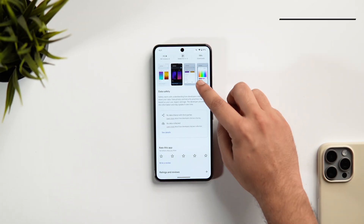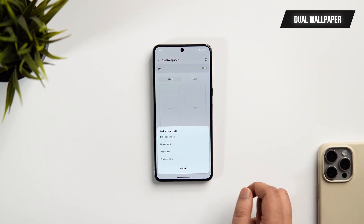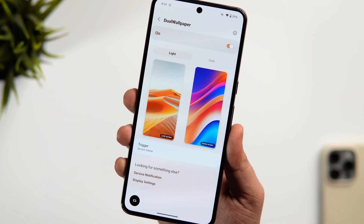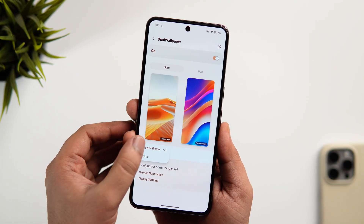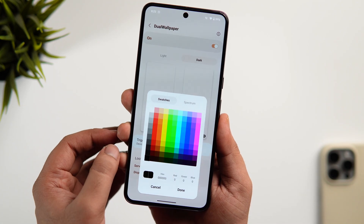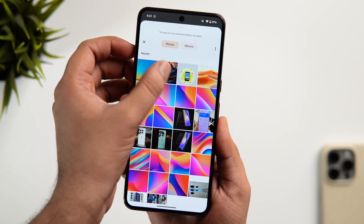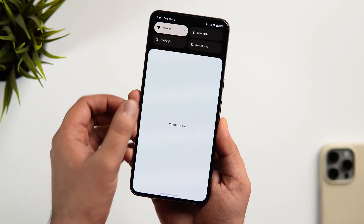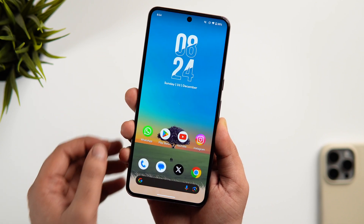Next up, we have an app called Dual Wallpaper. This app simply allows you to choose two different sets of wallpapers, both for your home screen as well as the lock screen. When your device theme changes, this app will automatically change your wallpaper to the one you have selected. This way, you can have two different wallpapers — one for the light theme and one for dark mode. You can select any plain or gradient color wallpaper directly from the app, or apply your own wallpaper from the gallery. If you are into customization, then it's a must-have application for you.